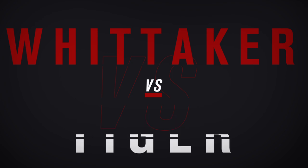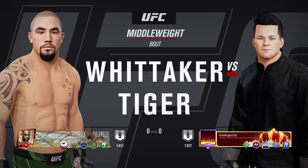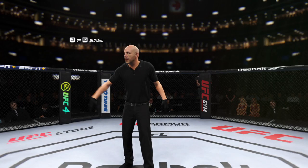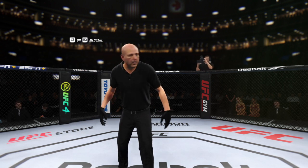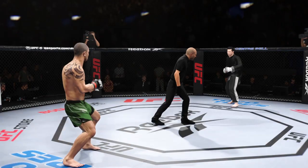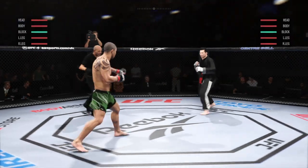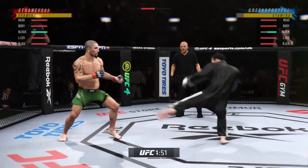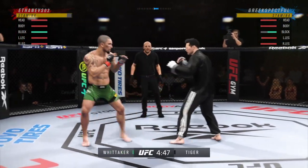Coming up next, it's a UFC middleweight division fight. We are underway here at the Bell Center in Montreal, Quebec, Canada. Some of the best MMA fans in the world, certainly the loudest, and they affect the building here tonight.